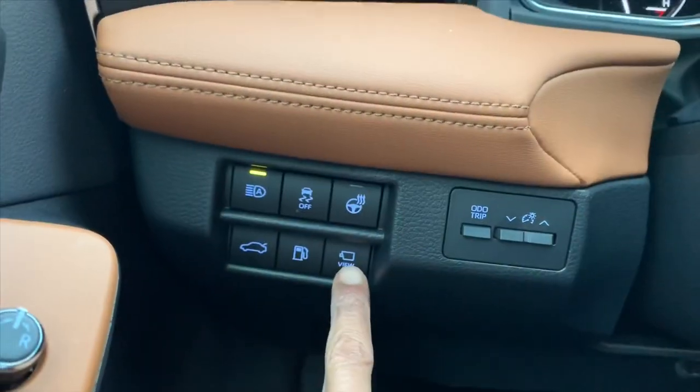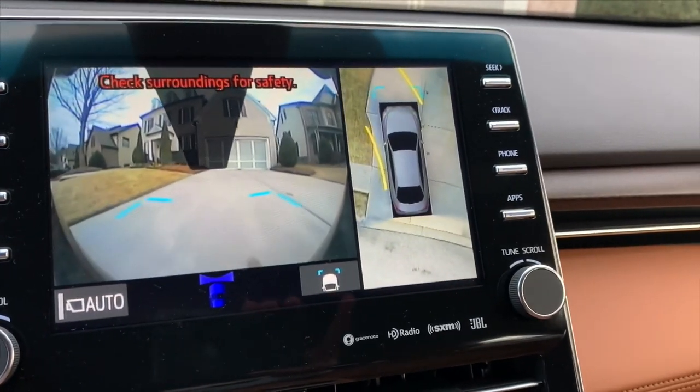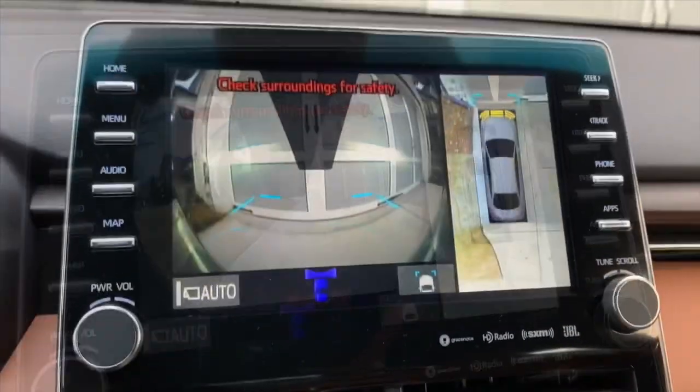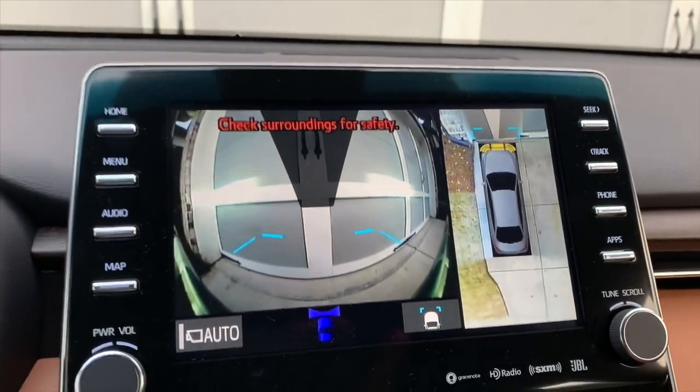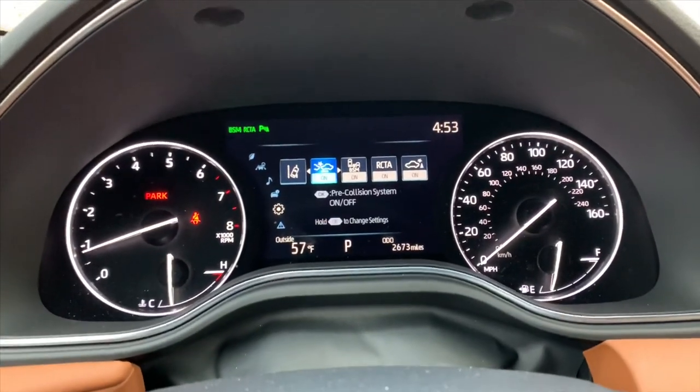The backup camera works great. On the left side of the dash, you get the full view from the front of the rear. On the right side, you get a 360 bird's eye view so you can see what's going on around you — kids, grandkids, bicycles — all of that viewed right here from the camera, and you can adjust the views.